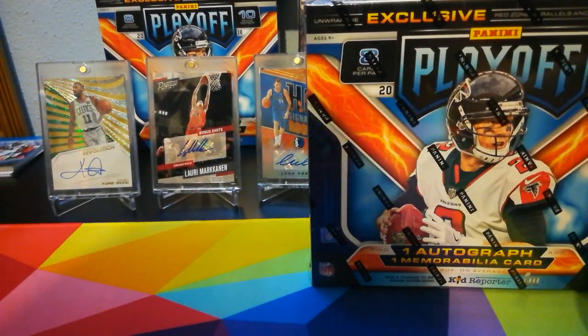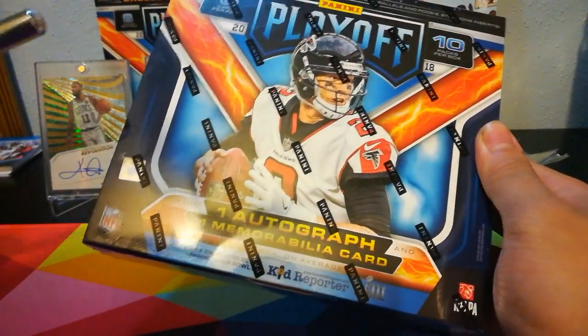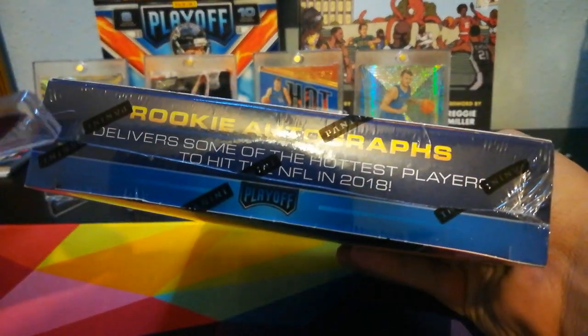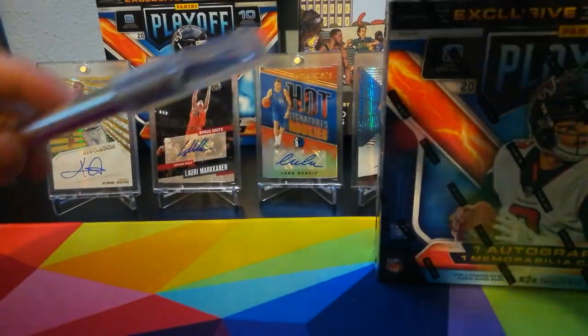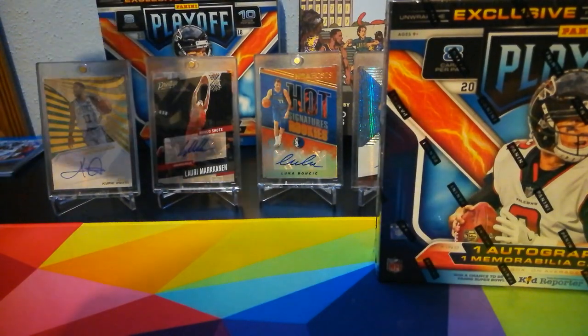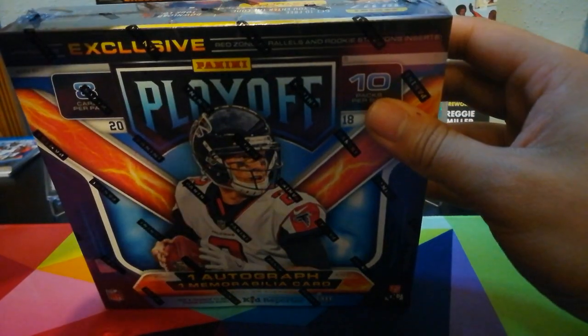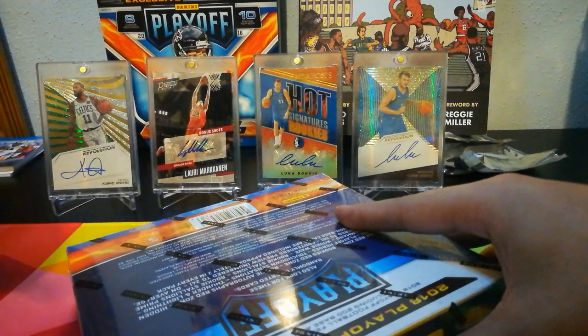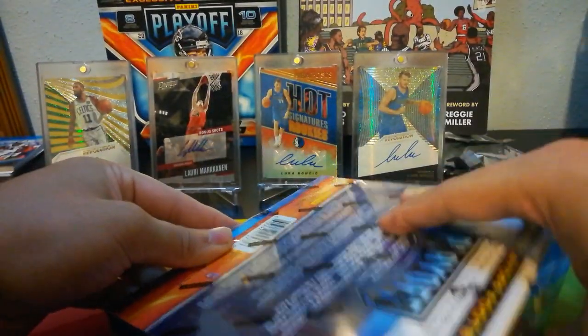What is up YouTube? Today I've got another video. I'm doing another retail box of Playoff with one auto, one mem. Also looking for some rookie autographs. I think they have contenders preview in here — yeah, contenders preview. In the hobby box version they have contenders and optic preview, but in the retail just contenders preview. And I think those are numbered to like 24, so getting one of those is a big deal, especially because contenders are very sought after in football. So let's hop right into it.